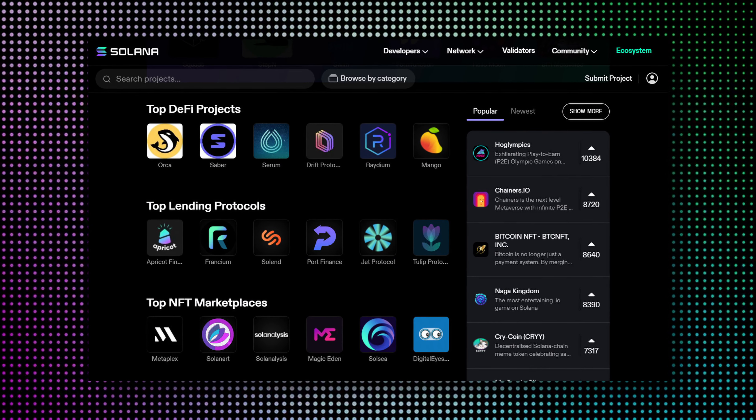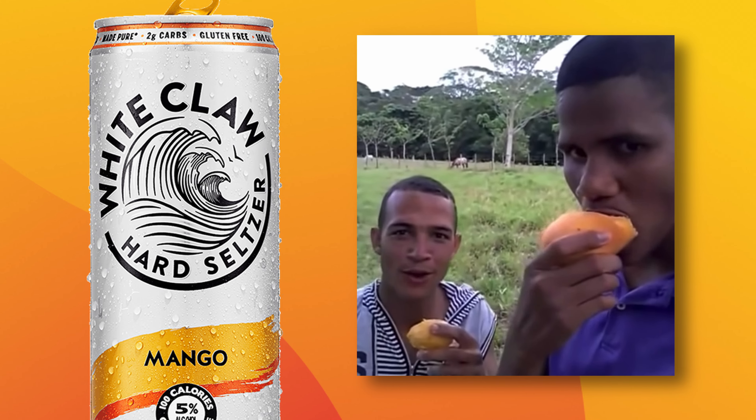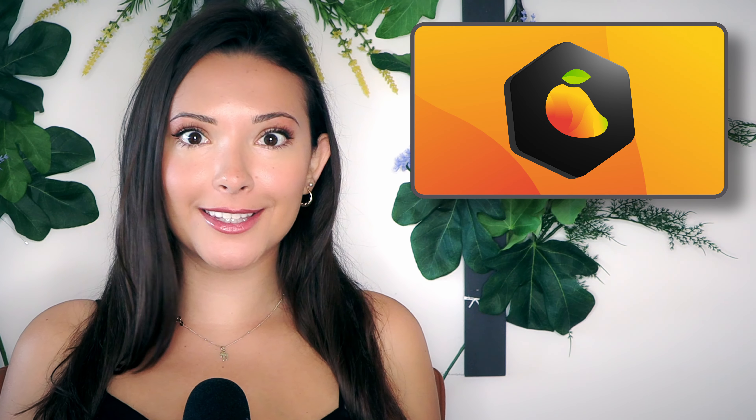We continue our deep exploration of the Solana DeFi ecosystem with one of the freshest and juiciest protocols out there, none other than Mango Markets. Let's slice it up.